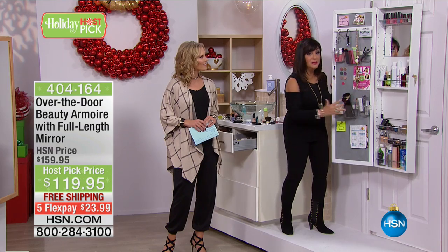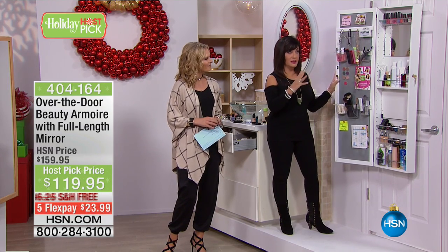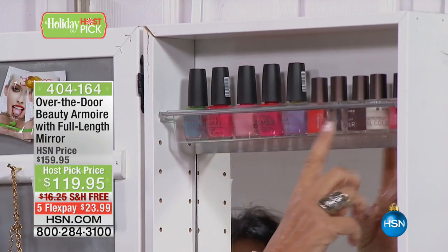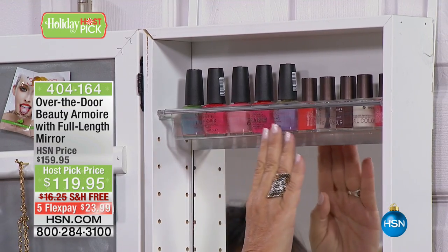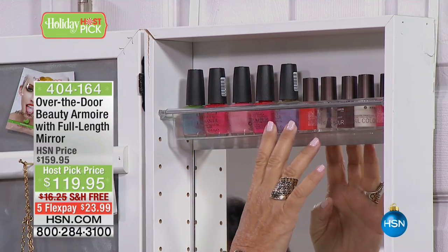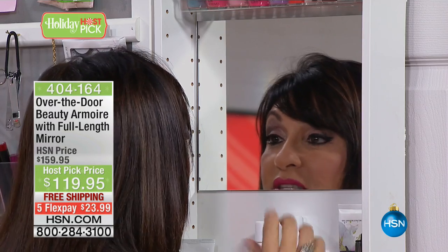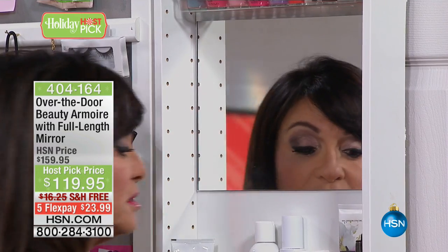I'm gonna show you how this fabulous makeup organizer works — we have so many organizing pieces here. I'm gonna start here on the door. I want you to notice that all of our little shelves are clear. Why? Because you want to be able to see all the colors that you have so you're not buying things time and time again. We have a mirror on the inside so you can get nice and close — notice I'm not leaning over a sink. I can get nice and close and see absolutely everything.